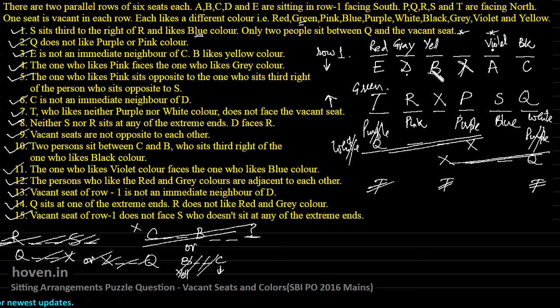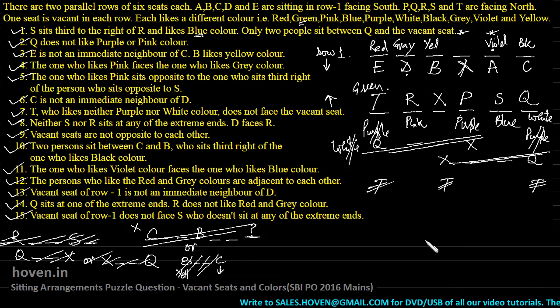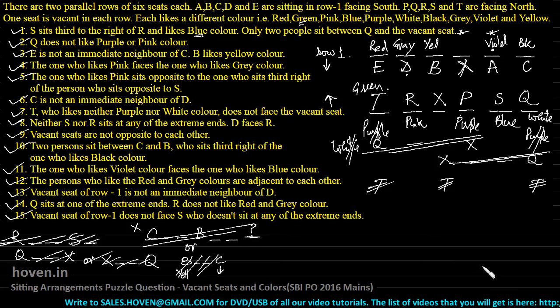The complete solution: E likes red, D likes gray, B likes yellow, the vacant seat has no color, A likes violet, C likes black, T likes green, R likes pink, P likes purple, S likes blue, Q likes white. This is how we can solve it in very few lines without any rough work. This was one of the easier questions asked in recent years, and you should keep in mind that this is how we can crack these questions. Marks are for free. Thank you.